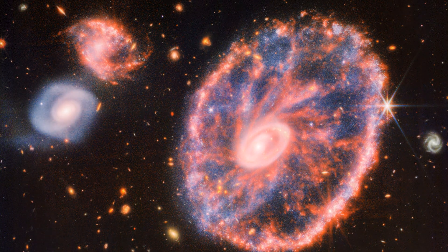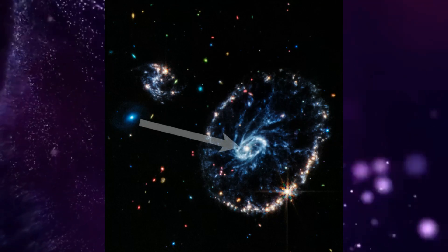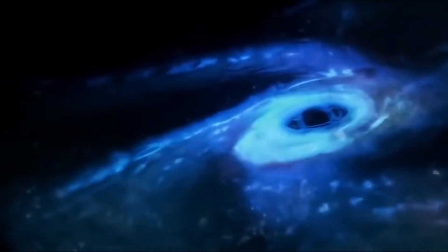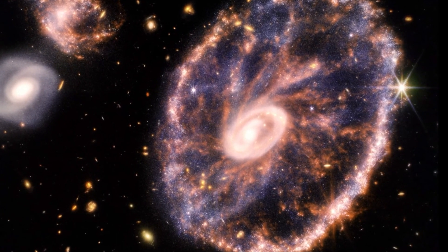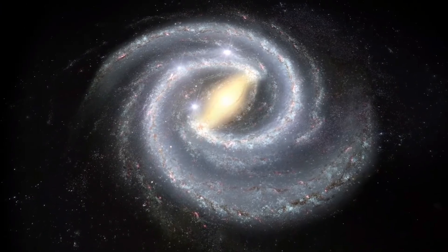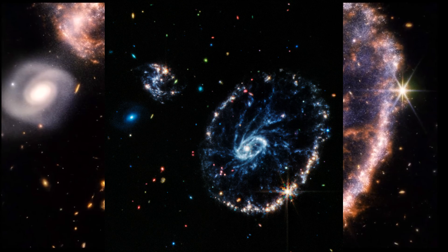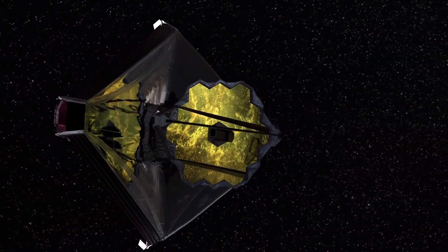In the very center of the image, you can see an incredibly bright source of radiation that glows like a light bulb, even in the infrared range of James Webb. These are the consequences of the operation of the supermassive black hole at the center of the Cartwheel Galaxy. In fact, we are looking at a galaxy in the process of evolution — evolving from an ordinary spiral galaxy into a ring galaxy, and the process is far from over.